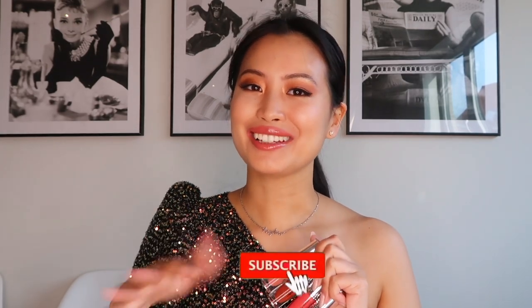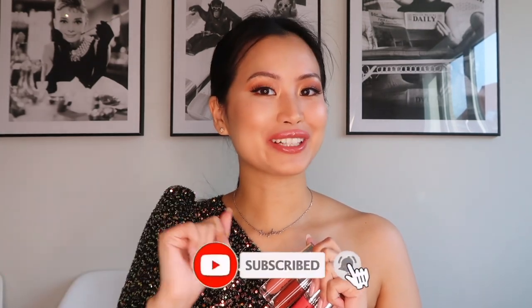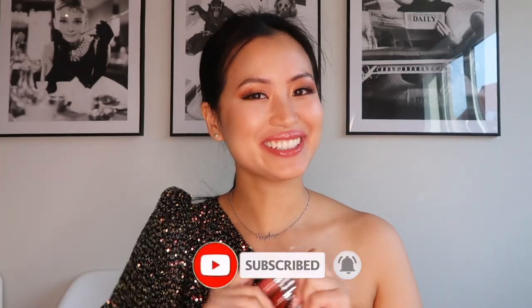Are you as impressed as I am? I hope this video was very helpful. That's it for today — I hope you enjoyed it. If you did, give it a like, share it with your friends, and don't forget to subscribe to my channel. Bye!